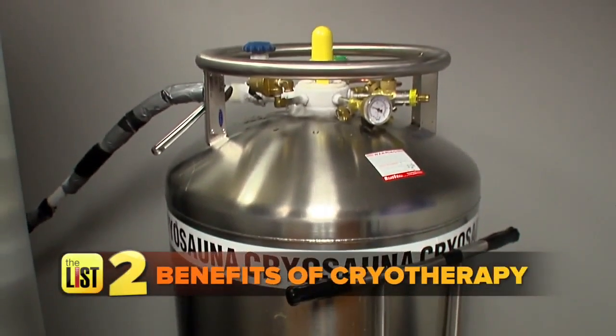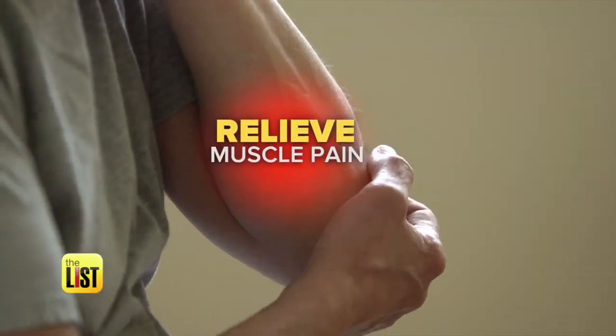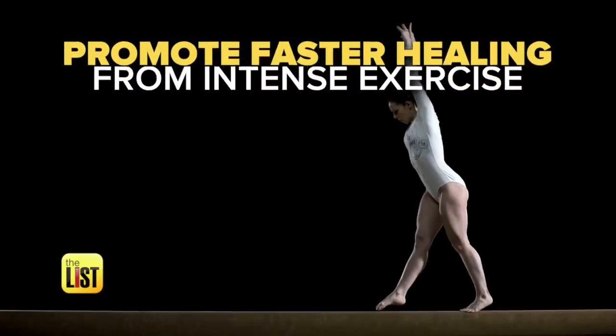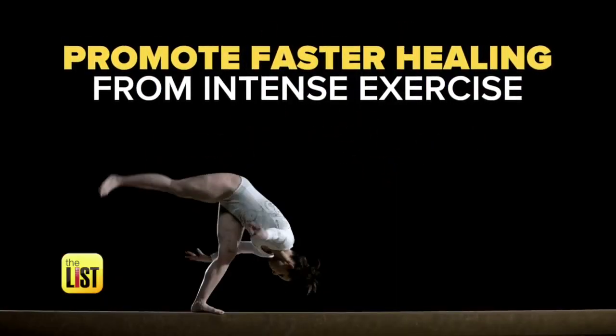Next, the benefits of cryotherapy. We see clients anywhere from rheumatoid arthritis, fibromyalgia. Cryotherapy can also relieve muscle pain and promote faster healing from athletic injuries and the damaging inflammation of intense exercise.